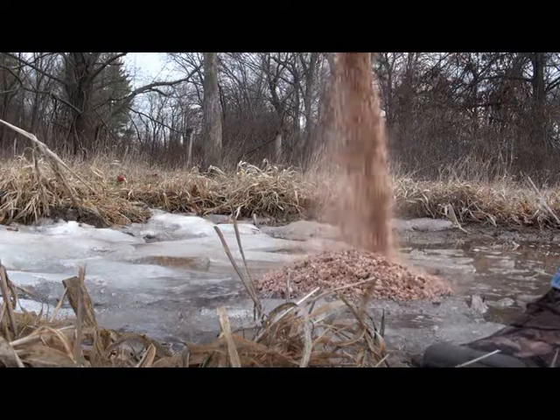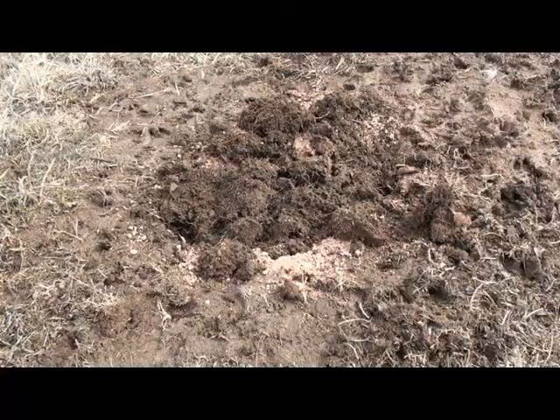We just prepared a mineral site up here. It's a mineral site I established last year, and right now, this is the middle of March — it's a great time to be refreshing mineral sites or starting new mineral sites, because we've got pregnant does.